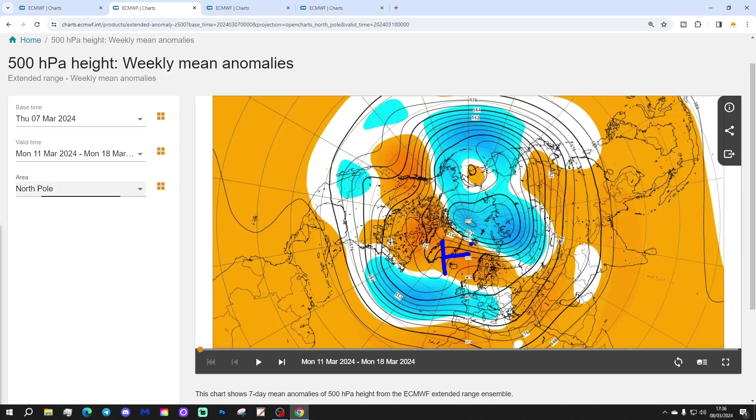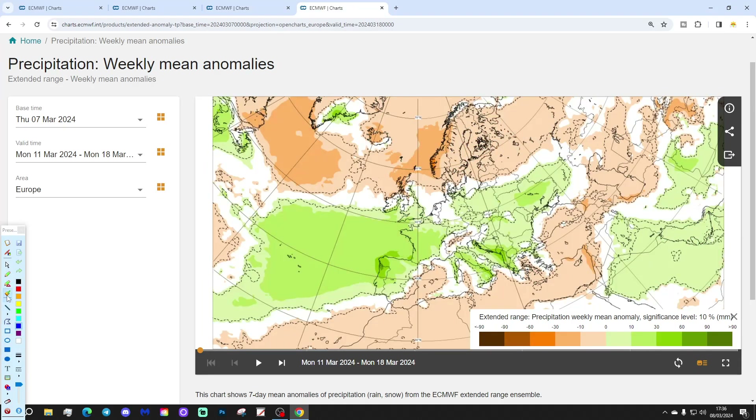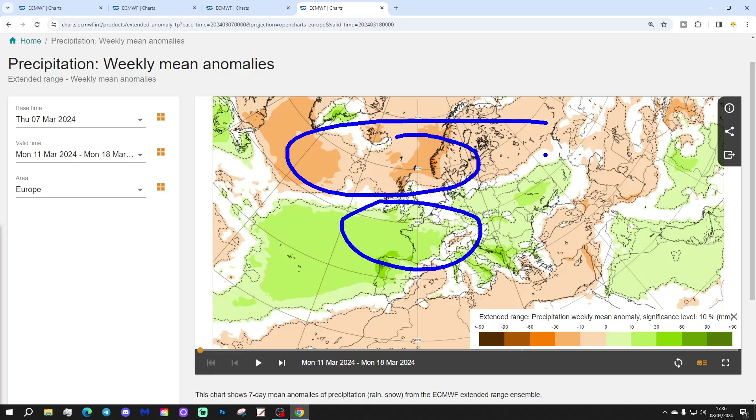The 500 millibar heights show above average heights away to the north and below average heights to the south. Winds are on their way in from an easterly direction. The temperature anomaly for next week is above average — a milder than average week to come for the UK and Ireland. Precipitation-wise, next week is wet to the south and dry to the north.